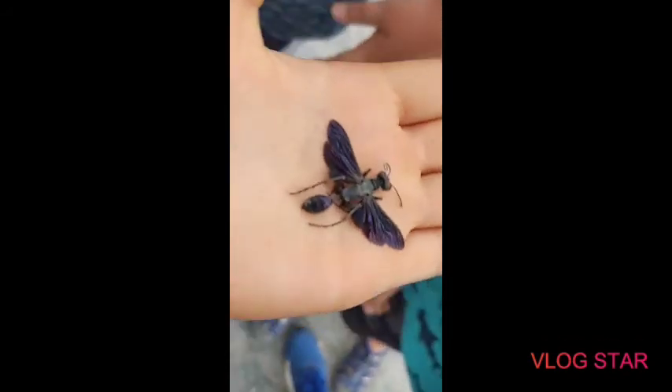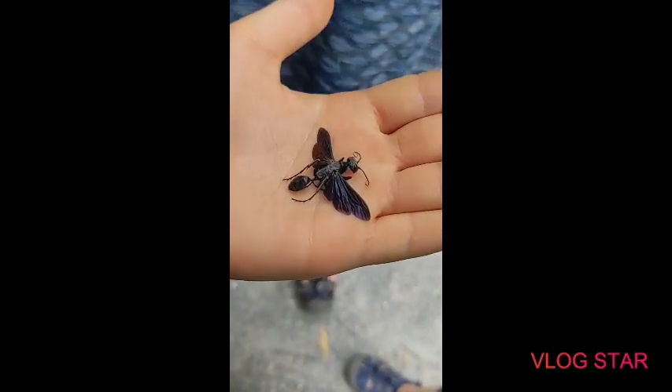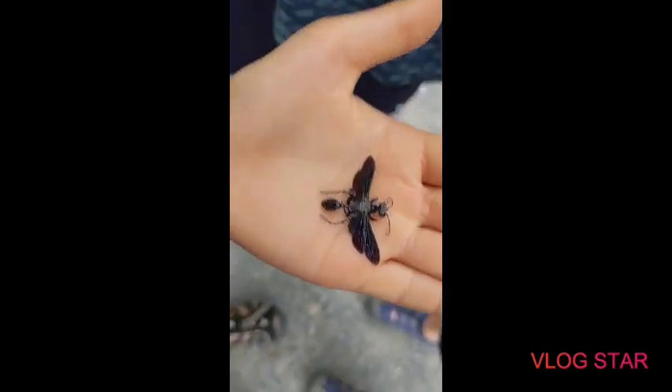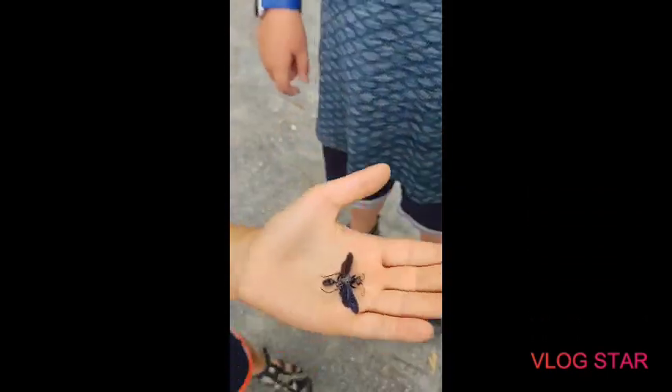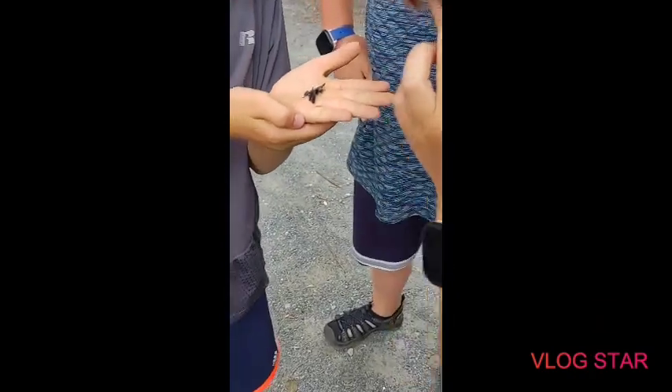And guys, this is not fake. We found this on the ground. This is from a real-life zoologist. This could be a real species. We don't know, though. This could be something very bad. It looks fake, but we know it's not.